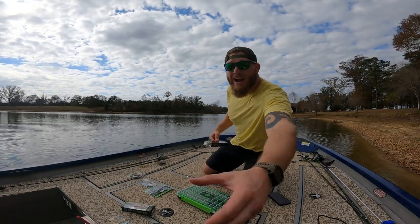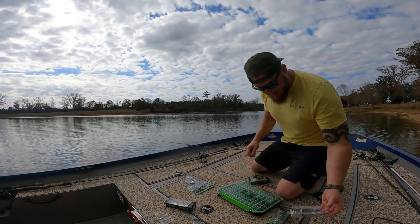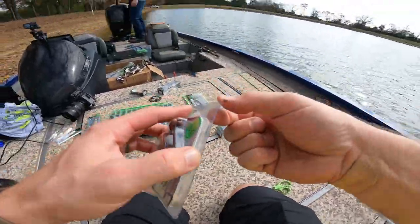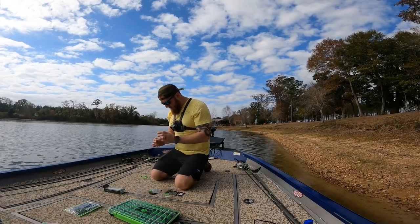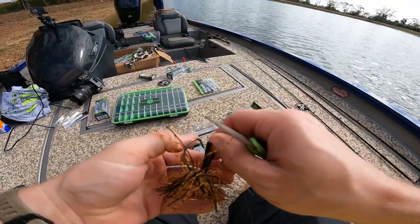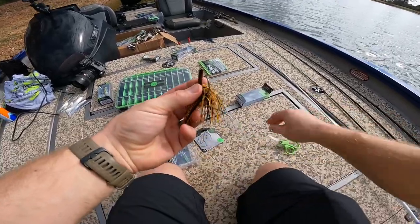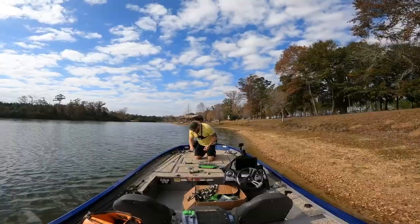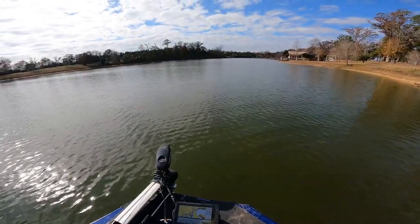There are bass hitting right next to the freaking boat. There's shad and stuff getting pushed shallow all over this lake. We're trying to rig up over here and it's happening all around us. Come here, Mr. Jig - we got to get you rigged up quick. There are fish blowing up all over the place. I'll drop a quick jig tip - I always trim my little brush guard right here, especially on a brand new jig. I try to grab a few out of the middle and straight up trim them off. I feel like it helps with better hook sets, but it's still weedless enough to get by.